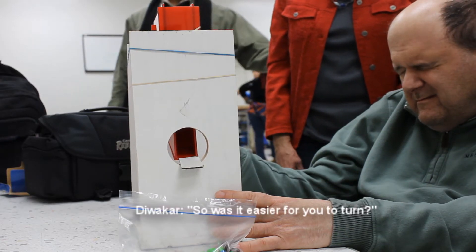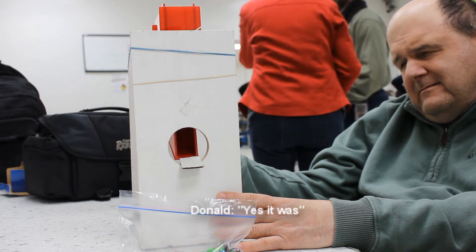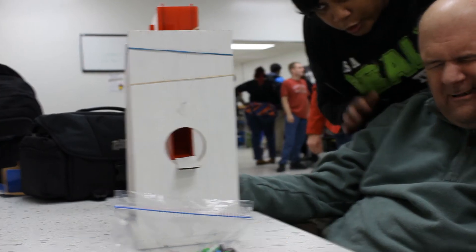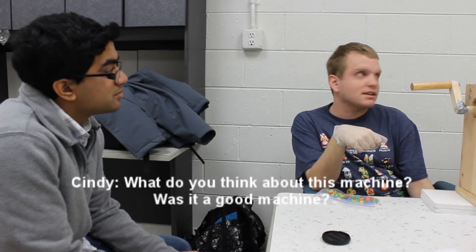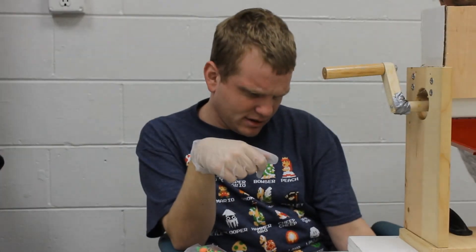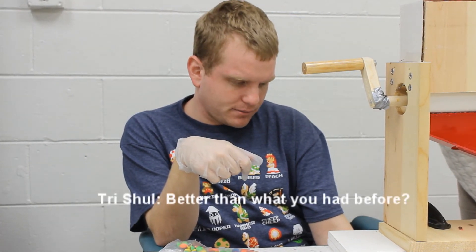We asked Donald about how he felt about our device. We also asked Joe about how he felt using the device. When asked what he thought of the machine and whether it was helpful, Joe confirmed it was good and helpful, and agreed it was better than what they had before.